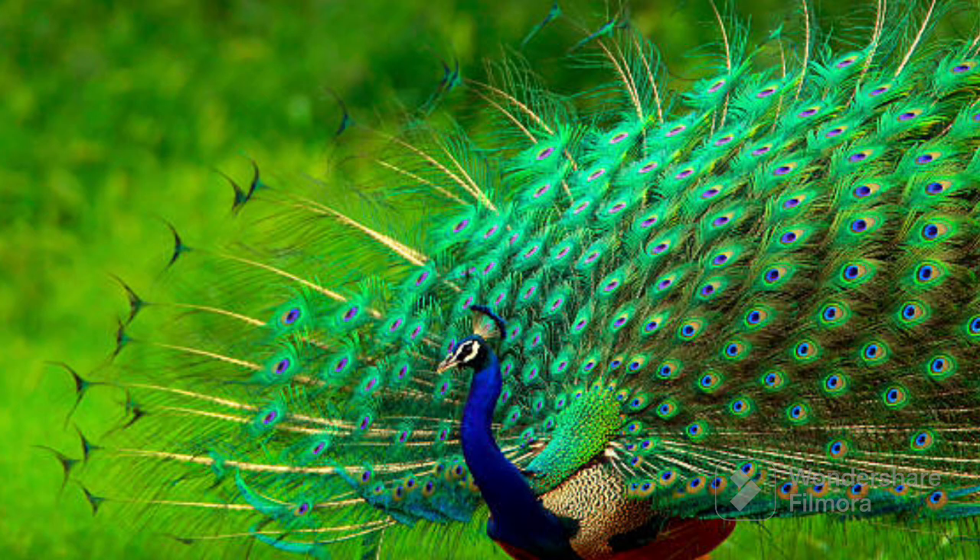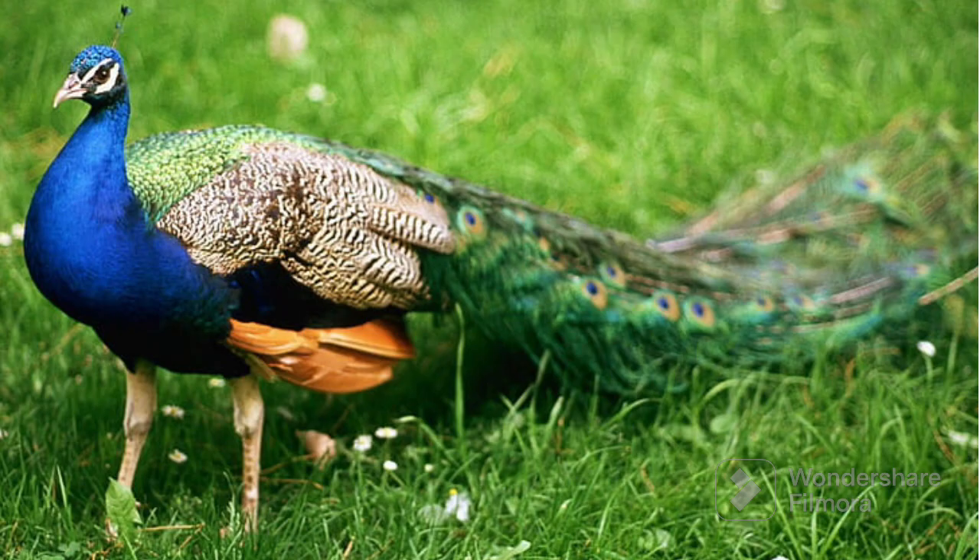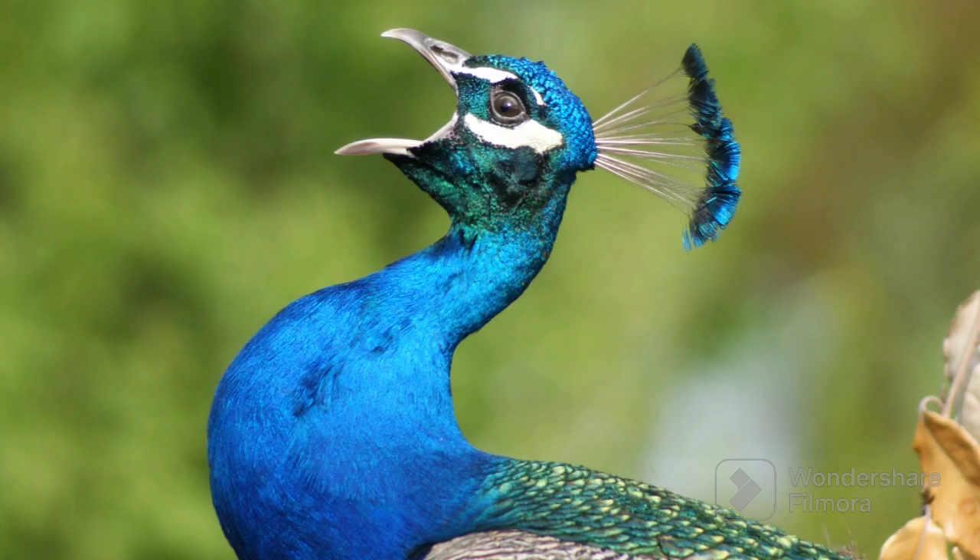When peacocks feel happy or excited, they spread their feathers out wide like a big fan. They live in special places called gardens or forests. Instead of chirping like other birds, they make a sound called a call.